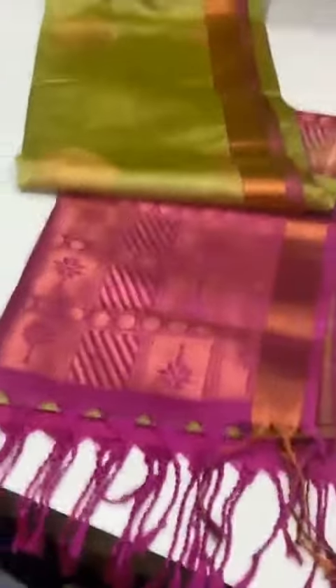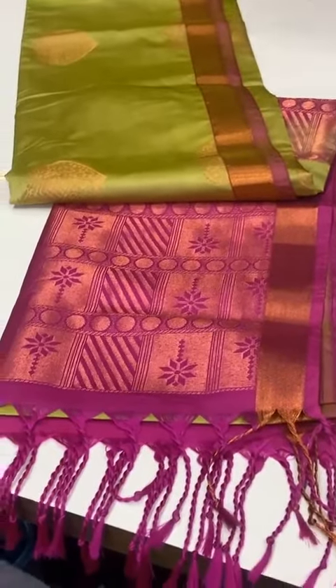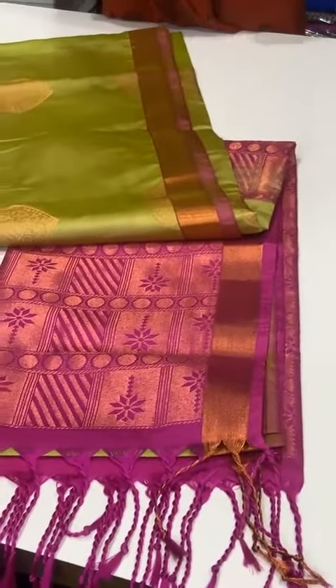Code No.16. Dual shade light green color saree with heavy jari rich pallu, magenta pink color pallu, antique zari border.